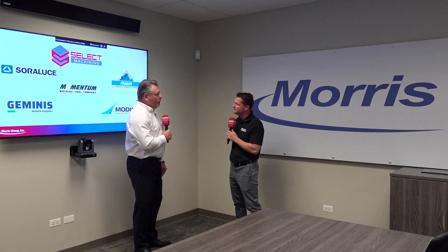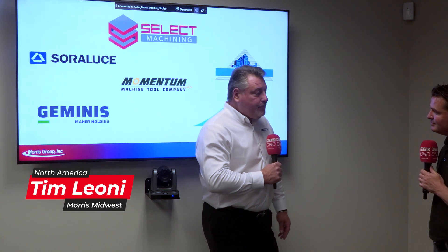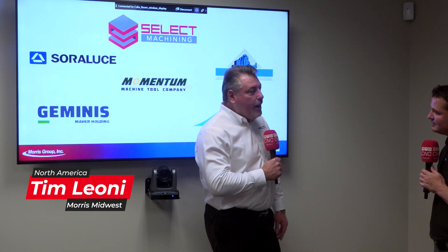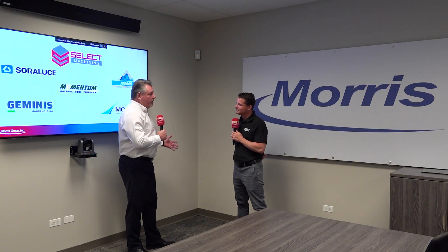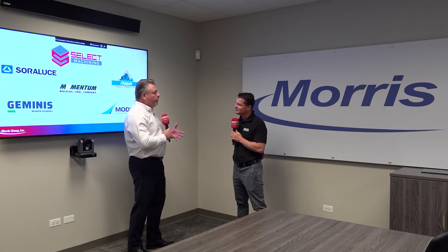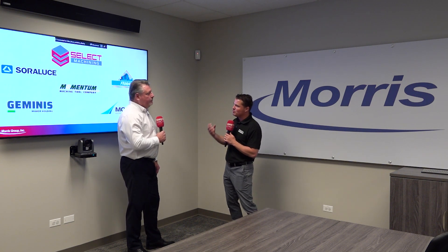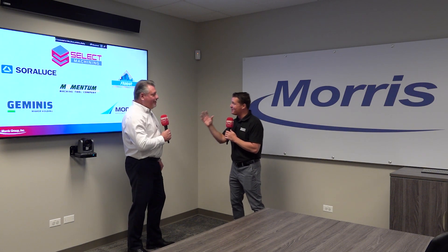Select Machining Technologies is a company owned by Morris that imports machines from well-known, world-renowned brands of high quality machine tools. These add on to our product portfolio and take up where our traditional relationships with Okuma and Sugino leave off. So Select is a part of the whole Morris Group, and you bring in these machines — I can see Modig right there behind you.